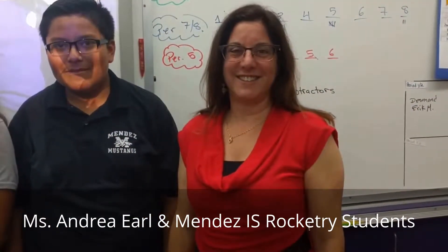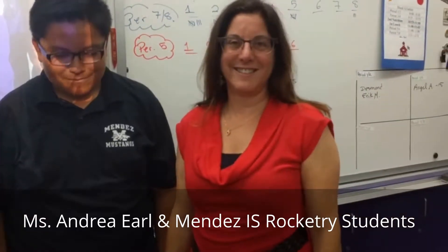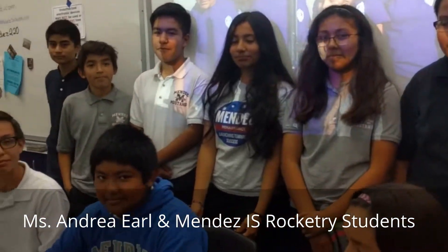Andrea Earl at Mendez Fundamental with her rocket science students, and she's going to tell us a little about what they're going to share with us at our Student-Powered Learning Lab and Showcase. At the showcase, the students are going to show off their rocket that they built as part of the Team America Rocketry Challenge.